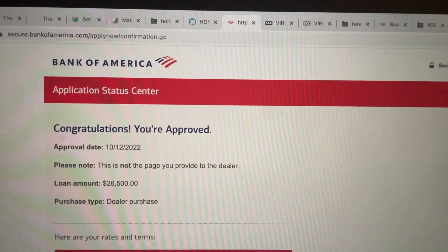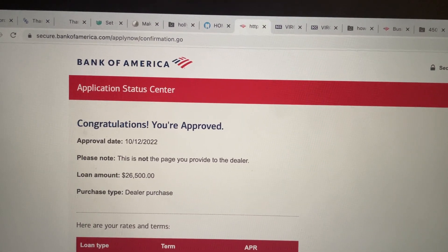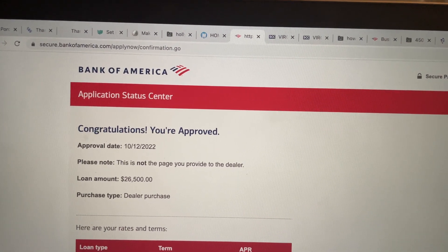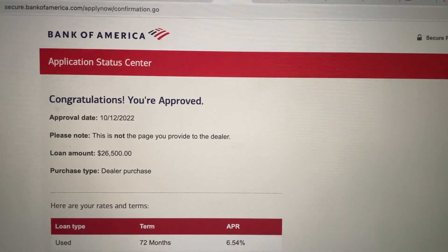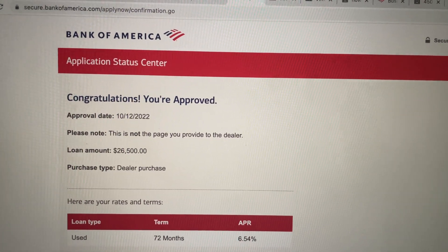They only asked for my LLC name, my EIN number, and what kind of business I had. I answered all of those questions, and it took them about a week to approve me.